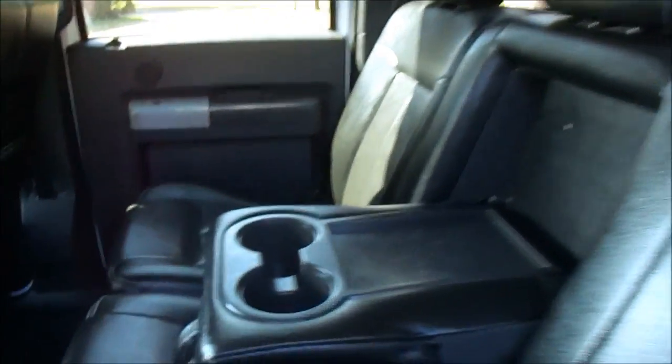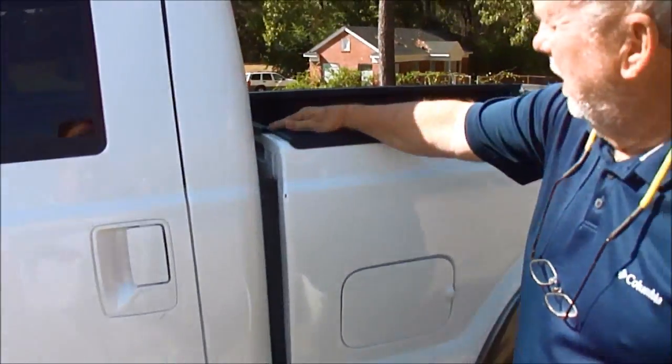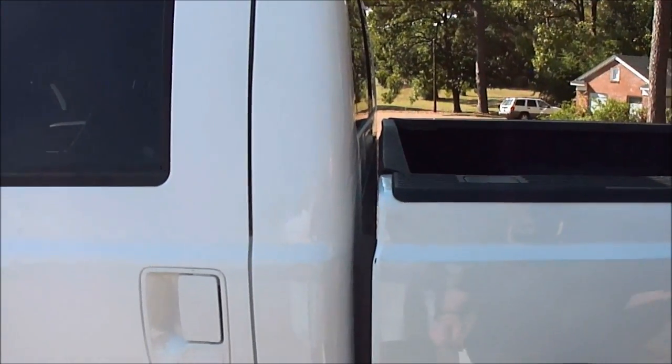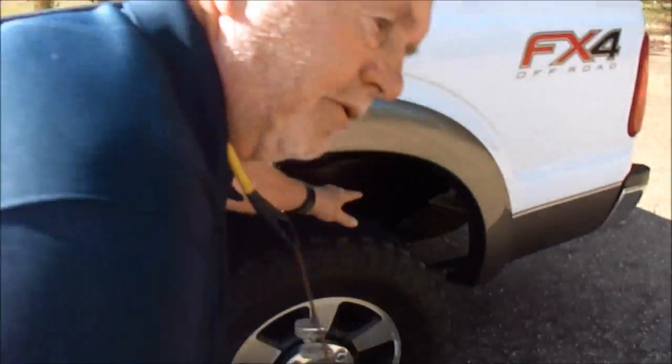This truck is obviously a local trade-in. It's obviously someone's daily driver — probably worked on the road. But you can see here, look at the lines on the bed of the truck. You can see how clean it is back here. There are flares underneath it just like it should be. Beautiful, no rust issues. There's nothing.